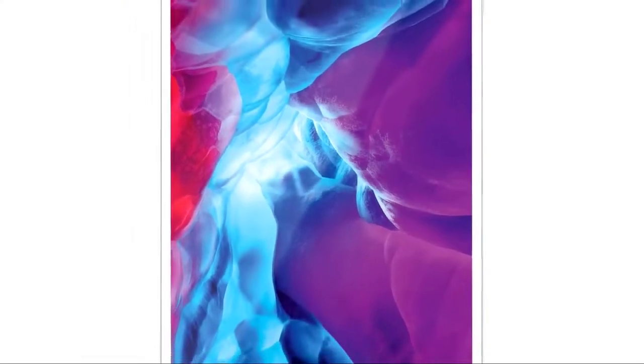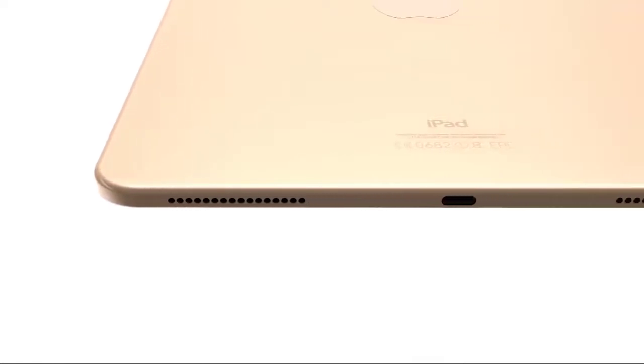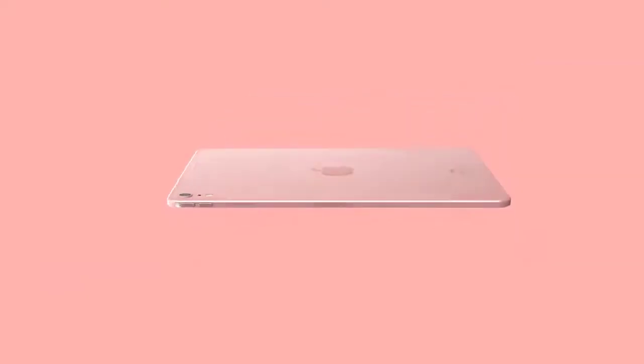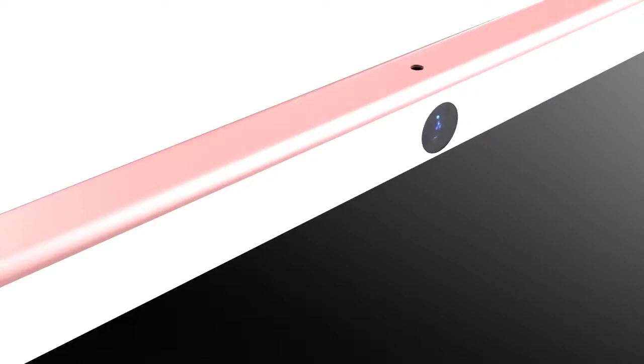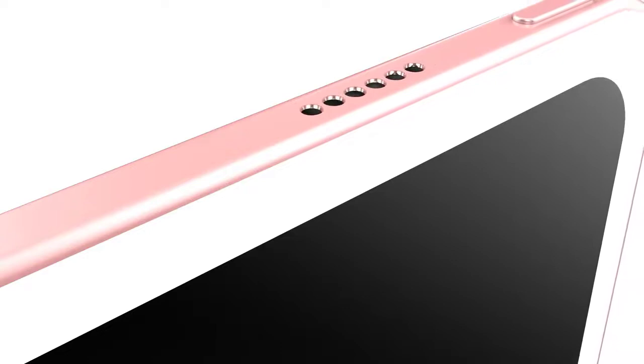Apple's iPad Air features the same thin and light enclosure that was used for the now-discontinued 10.5-inch iPad Pro which it replaces. At just 6.1 millimeters thick and weighing about a pound, it's portable and lightweight. It is available in gold, silver, and space gray with either 64 or 256 GB of storage. It continues to use a tapered body design with thick bezels at the top and bottom to support the Touch ID home button, and it still has a headphone jack — a feature eliminated in the iPad Pro.